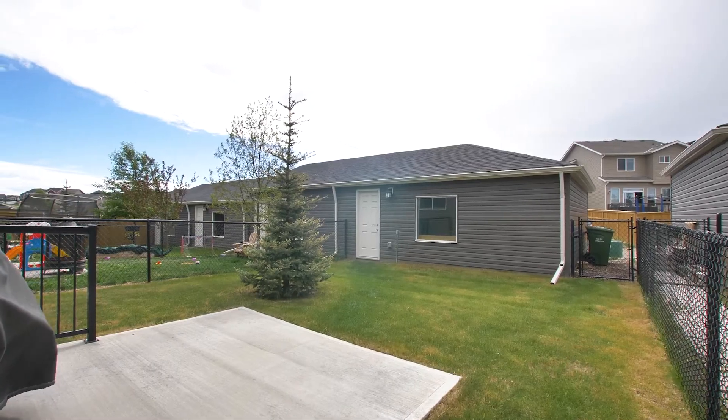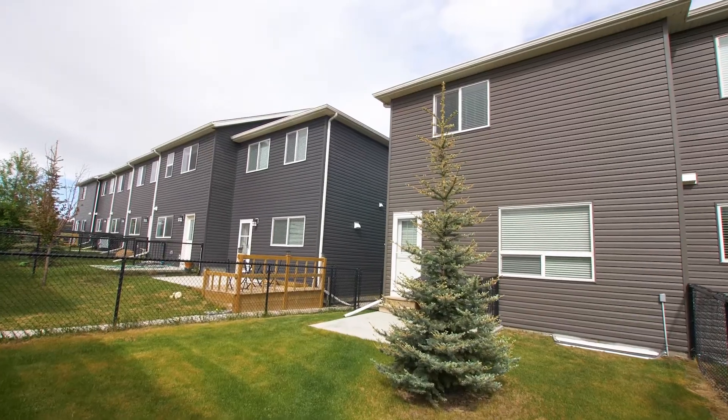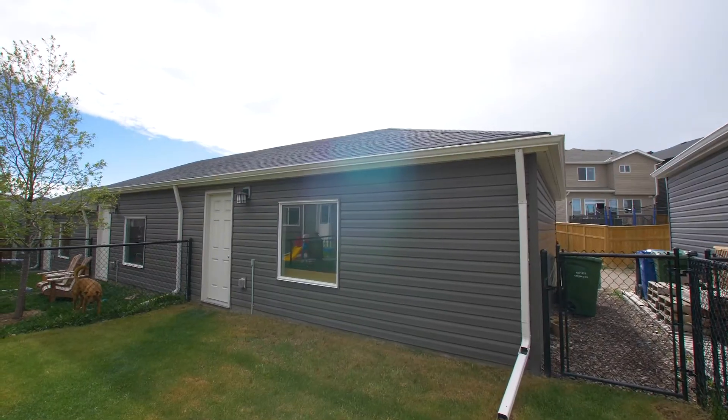The sunny, west-exposure backyard features a cement patio ideal for summer barbecuing, and an oversized double-detached garage.